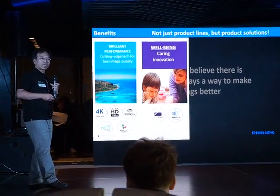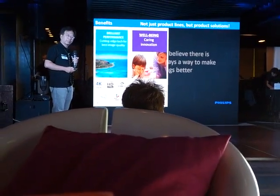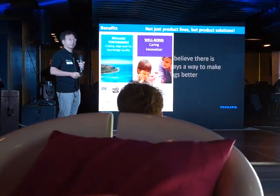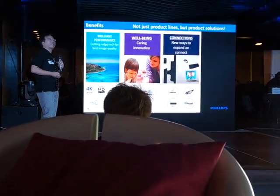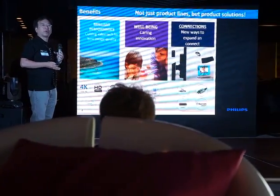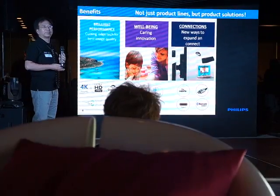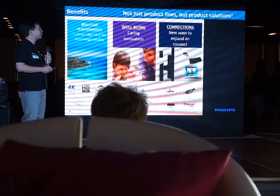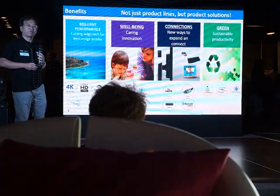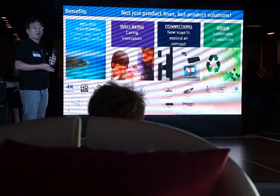Secondly, we think about well-being. We are introducing the Philips innovative SoftBlue technologies, also the low blue light technology into our monitor to protect our eyes. The third thing: connectivity, new connections. We put the new HDMI 2.0, DisplayPort 1.3, and other new connectivity features that are easy to enjoy. And the fourth thing: sustainability and productivity. We have the Philips innovative power sensor and light sensor to save energy and make our product more efficient.